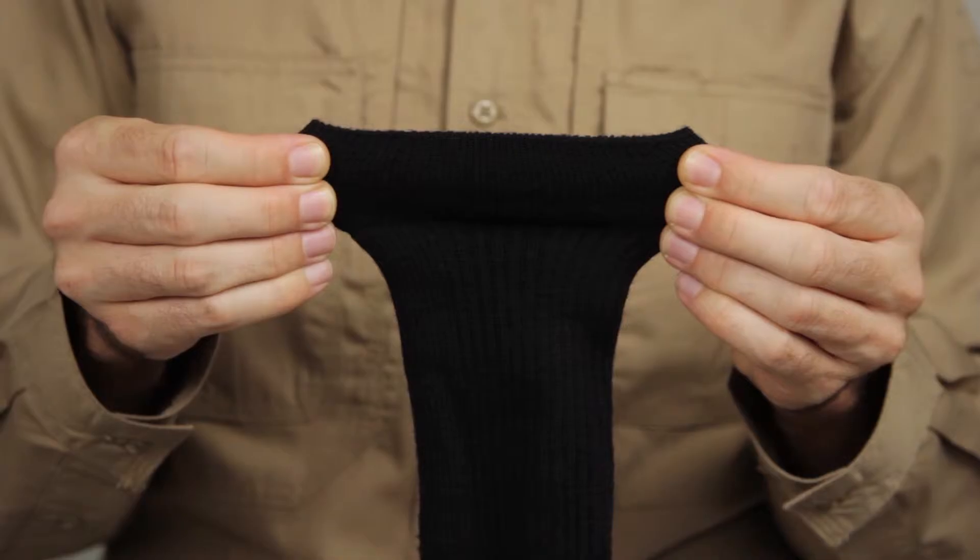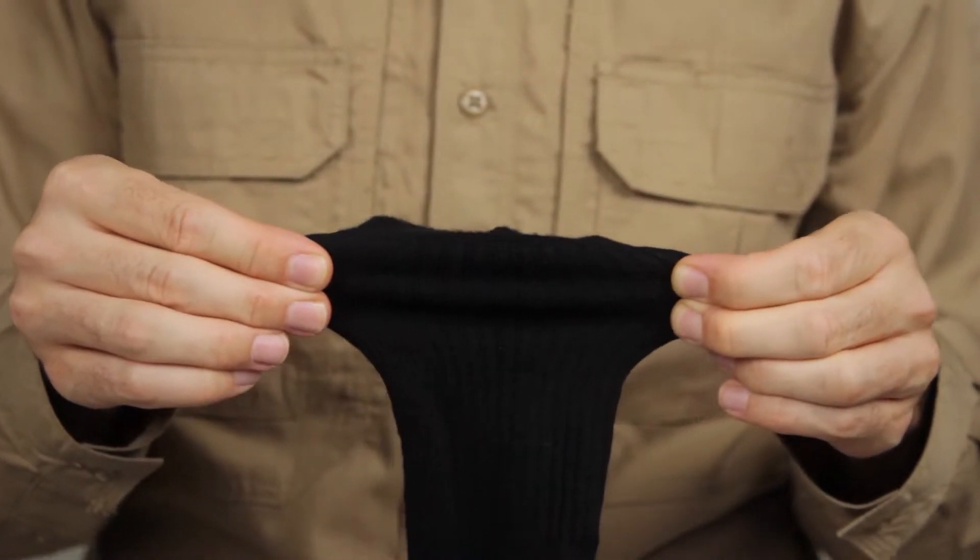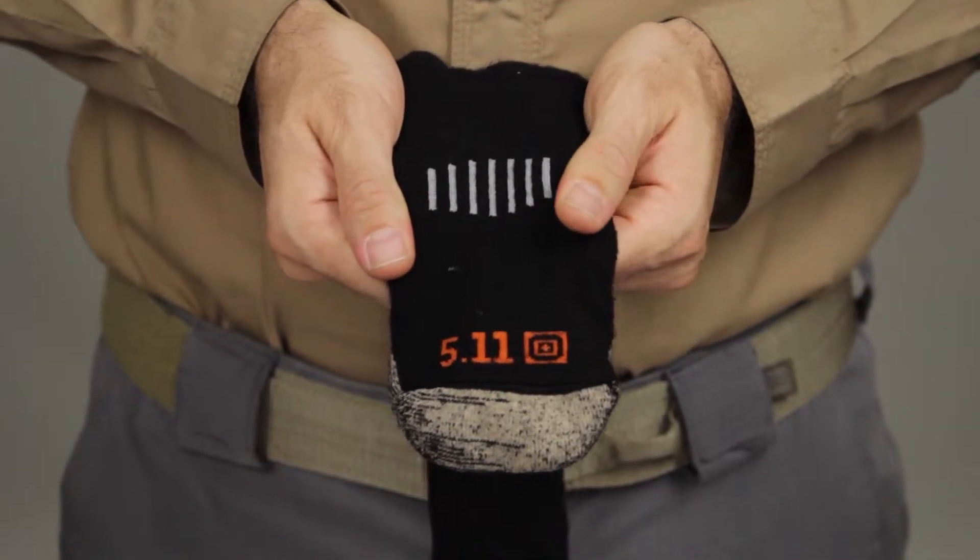These socks come in a crew length with a tab-top cuff and are excellent for cold weather environments. The ankle and arch support ensure a secure footing.